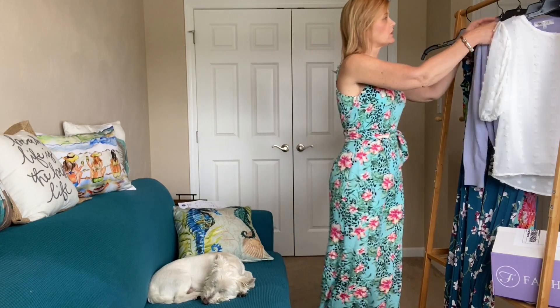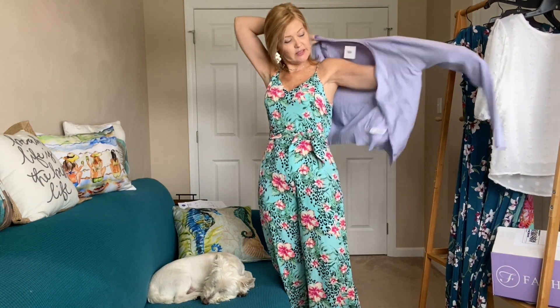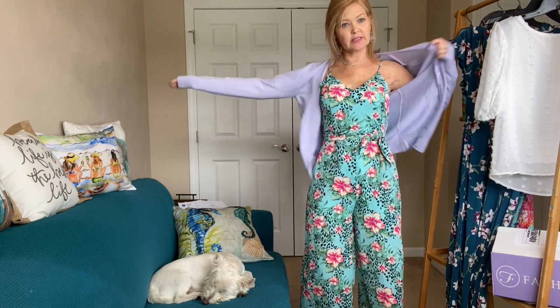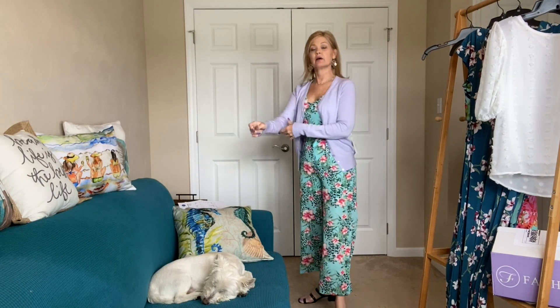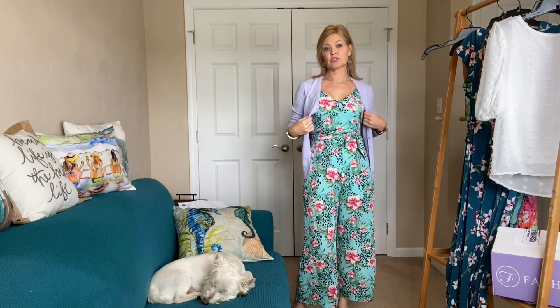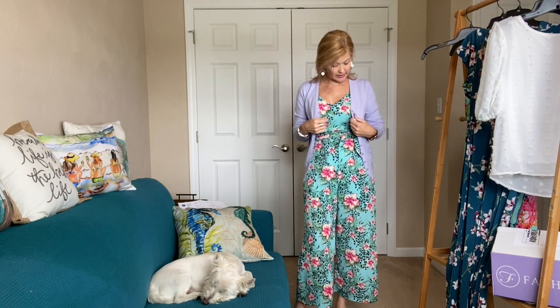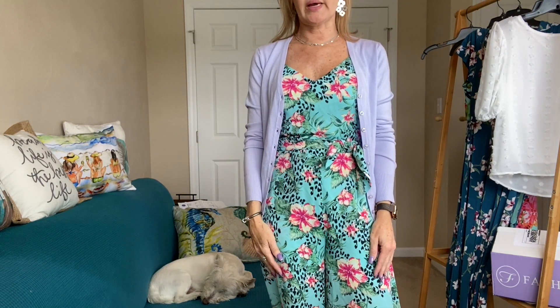I also wanted to show you what the little cardigan looks like without the bulky sleeves — I'll list everything below in case you want to request anything from your stylist. My stylist is Kristin, she's amazing. It looks cute over the jumpsuit — even though there's no lilac in the jumpsuit, the length and fit work well and it's a thin, very cute weight.